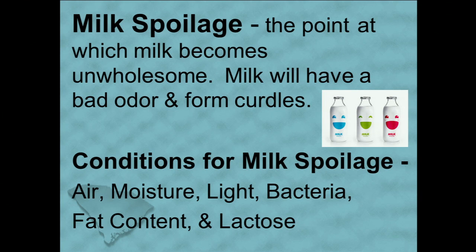Milk spoilage is the point at which milk becomes unwholesome. Milk will have a bad odor and form curdles. Conditions for milk spoilage are air, moisture, light, bacteria, fat content, and lactose.